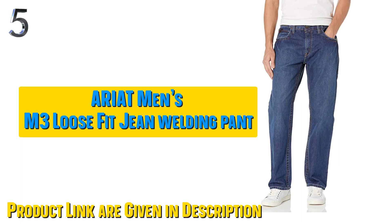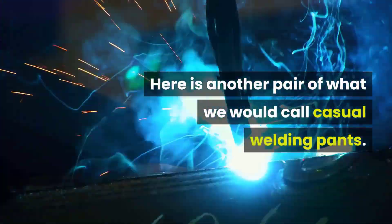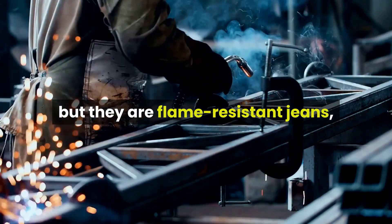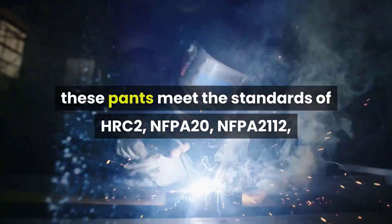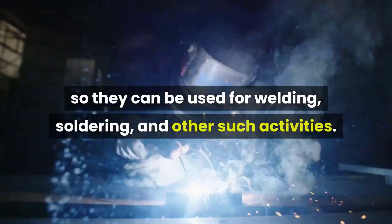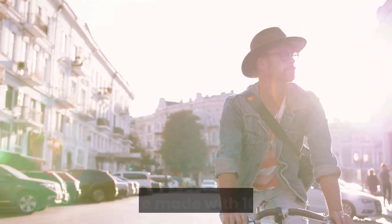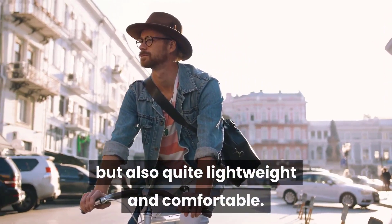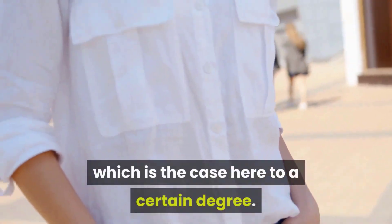Our fifth best pick: Ariat Men's Flame-Resistant M3 Loose Fit Jeans Welding Pant. Here is another pair of what we would call casual welding pants — not specifically welding pants per se, but flame-resistant jeans that should work fine for basic welding tasks. In terms of safety, these pants meet the standards of HRC2, NFPA20, and NFPA2112, so they can be used for welding, soldering, and other such activities. Made with 100% cotton, they are highly flame-resistant and quite lightweight and comfortable. However, jeans are usually not the most flexible and can be a bit stiff, which is the case here to a certain degree.